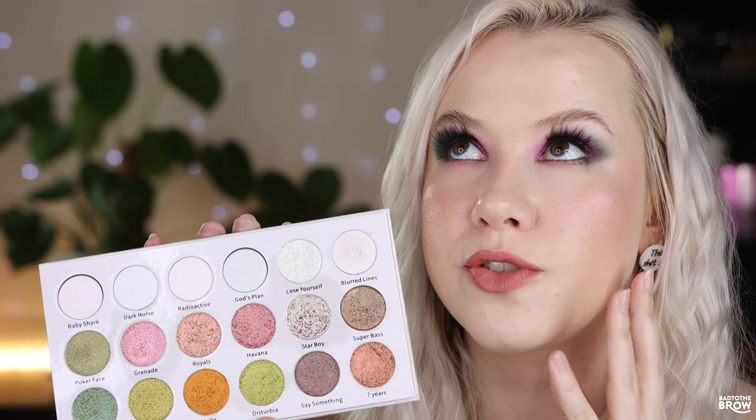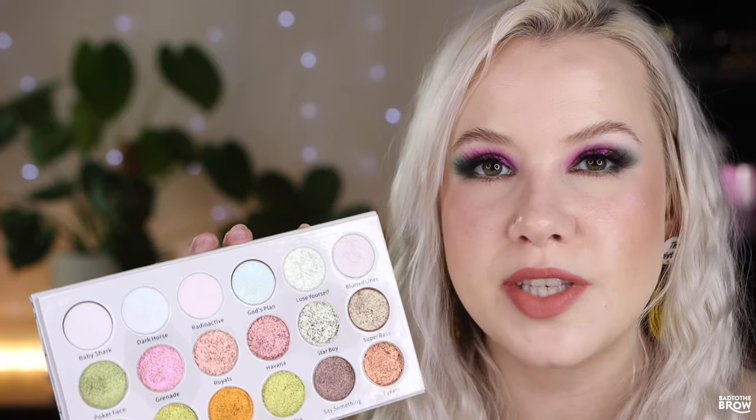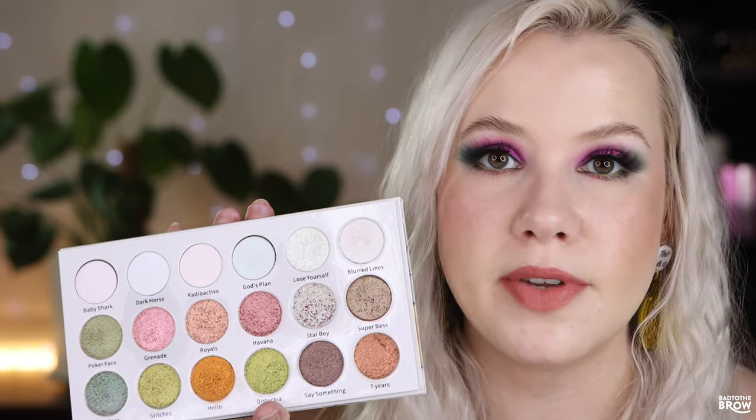Starboy is such a beautiful shade — one of my favorite kinds of shades. I don't even think I have a dupe for it. It is just so dimensional; there's a lot happening. I do think I might already have some of these shades in other palettes from other brands, and I might do a comparison video — let me know if you'd like to see that. But I didn't want to keep doing comparisons in every video because it would take too long and get a bit redundant.